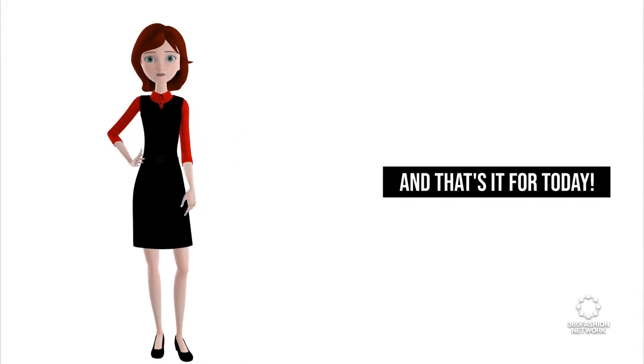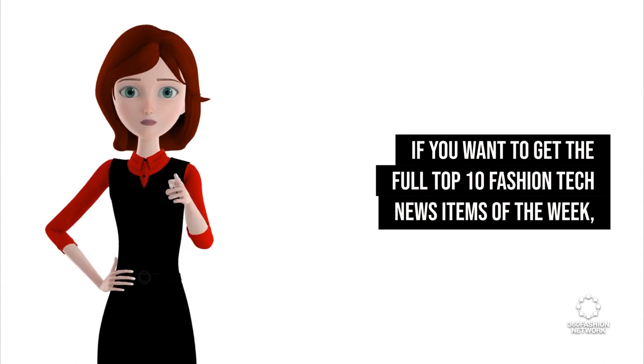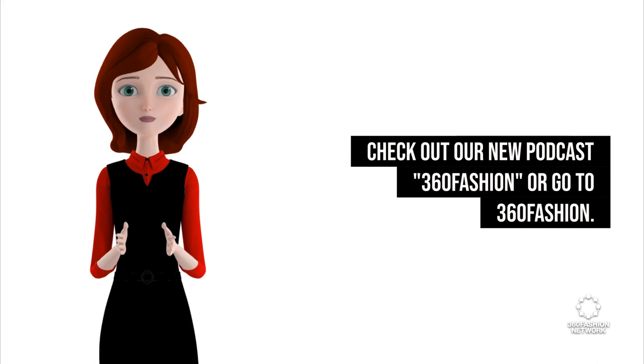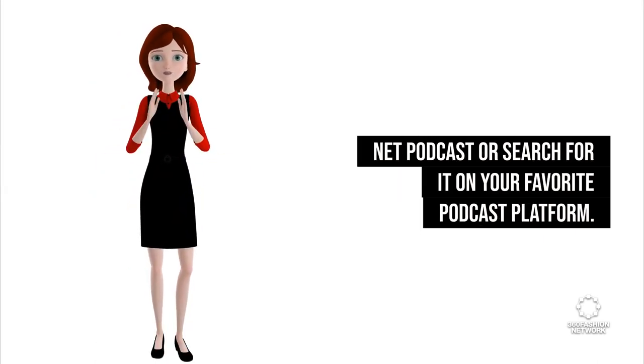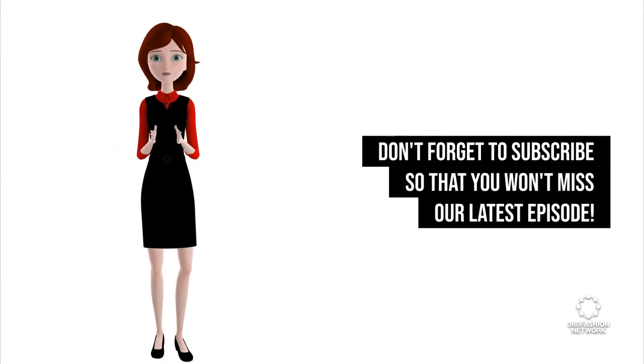And that's it for today. If you want to get the full top 10 fashion tech news items of the week, check out our new podcast 360 Fashion, or go to 360fashion.net/podcast, or search for it on your favorite podcast platform. Don't forget to subscribe so that you won't miss our latest episode.